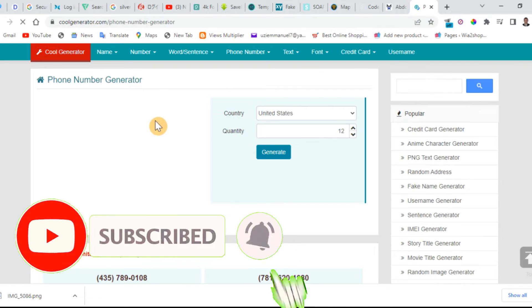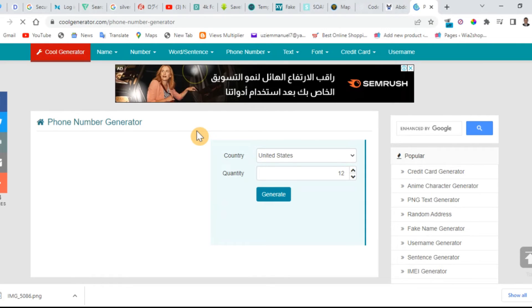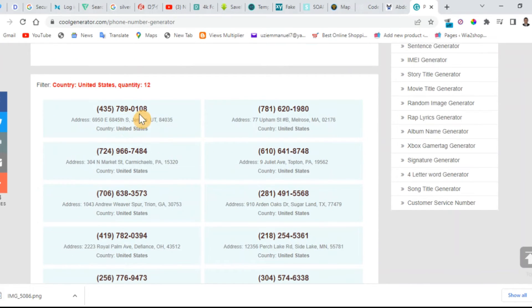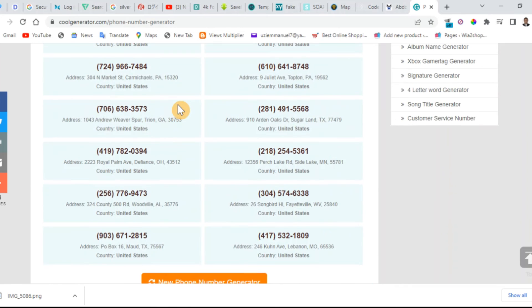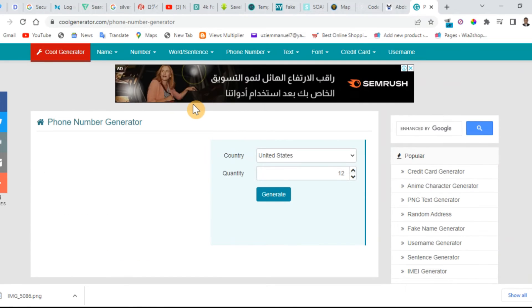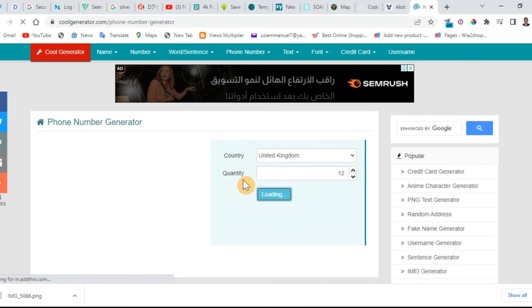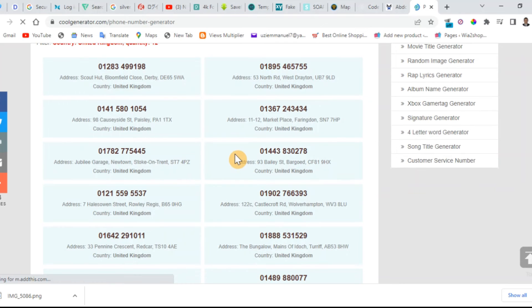The fifth website I'm going to share with you guys is called codegenerator.com. You can use it to generate a US number or any international phone number. Maybe you want to open a WhatsApp, verify something that requires a phone number — a US number, a UK number, any international phone number — go to this website. As you can see, you can generate numbers from California or any state. Tab the country you want to generate a number from; if it's UK, select UK and generate the quantity. This UK number can be used for your verification, for your WhatsApp.